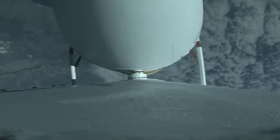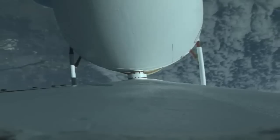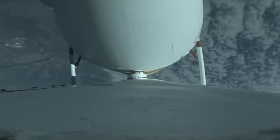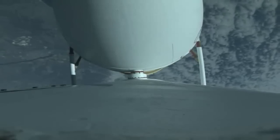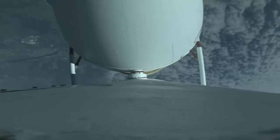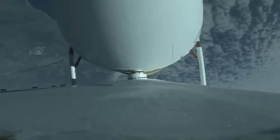The second-stage reaction control system pressurization valve has opened. Delta IV is now 130 seconds into flight, flying at an altitude of 19 miles. Delta IV has gone closed-loop guidance.